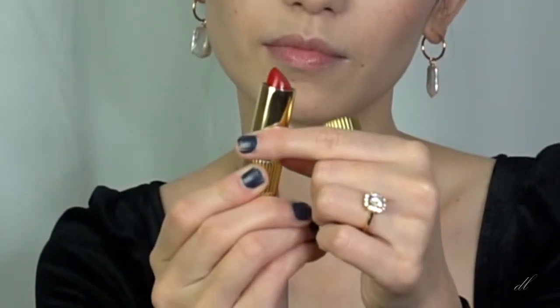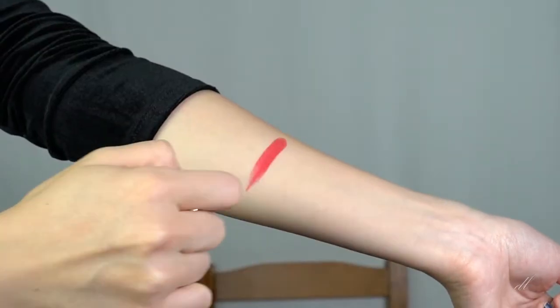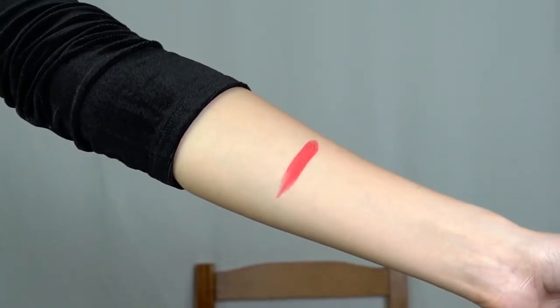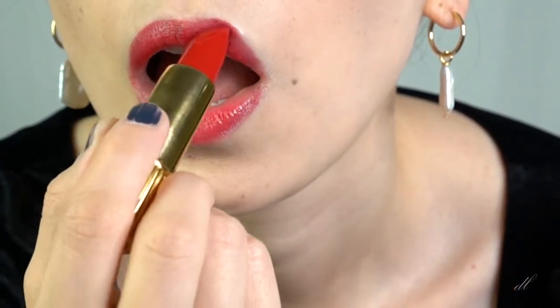So the first one is called Ginny. Let's see what it looks like. It's a very beautiful red color. I think it's perfect for like date night or New Year's. I usually don't wear red lipsticks but this one I think it's okay. It's not too red and it's actually not very matte. It's kind of very moisturizing.